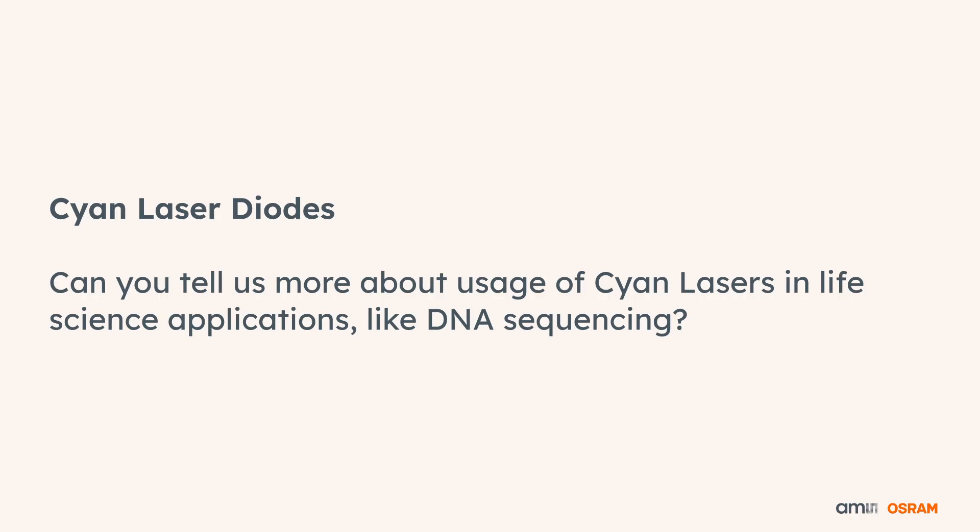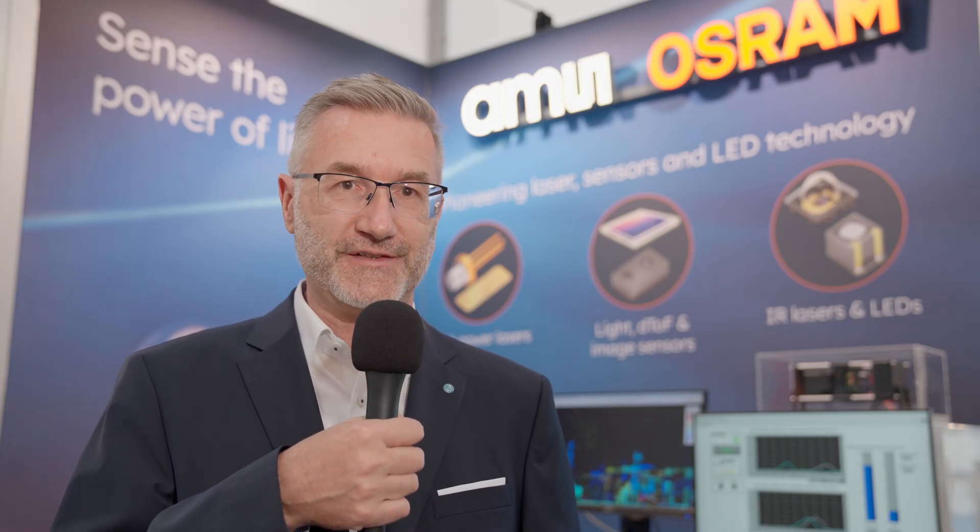Can you tell us more about the usage of cyan lasers in life science applications like DNA sequencing? Yes, we also have a laser diode which is in the color between blue and green — a color that we call cyan. This is a wavelength of exactly 488 nanometers.